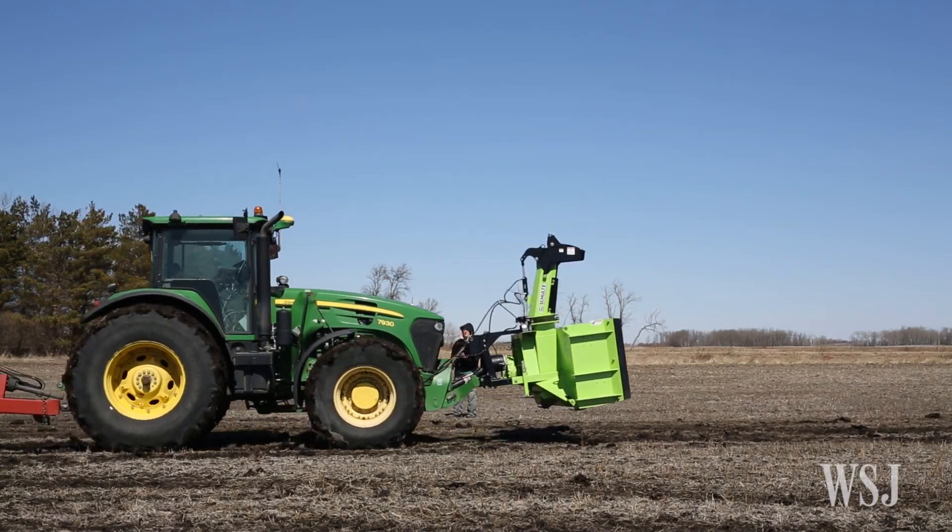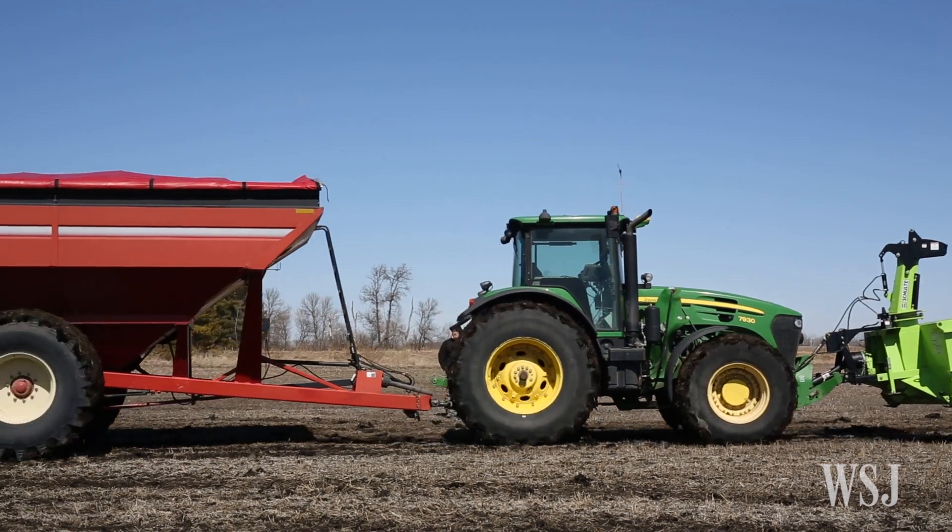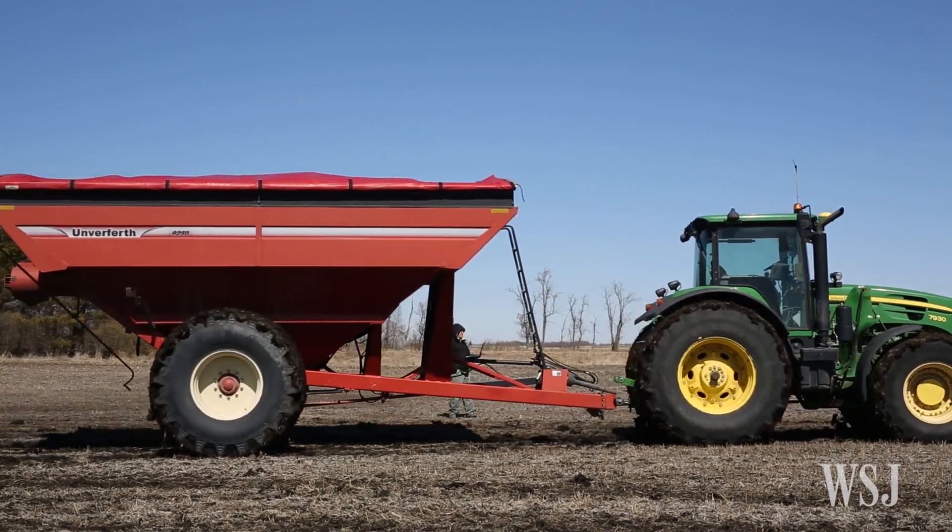I was looking online for a remote control plane. We had these things as kids and they were a lot of fun. I stumbled across the autopilot that goes in the remote control plane, and that's when the light bulb went off for me. I thought, hey, if I can put this thing in the tractor, it solves a lot of my problems.